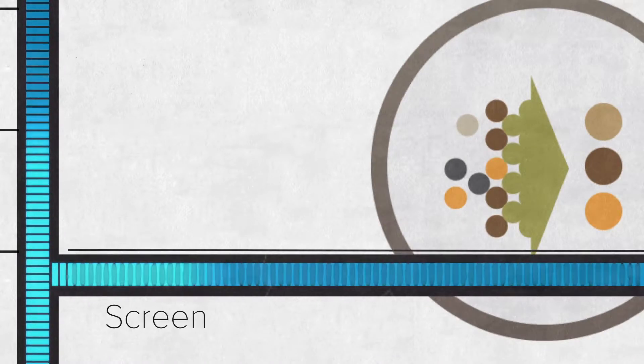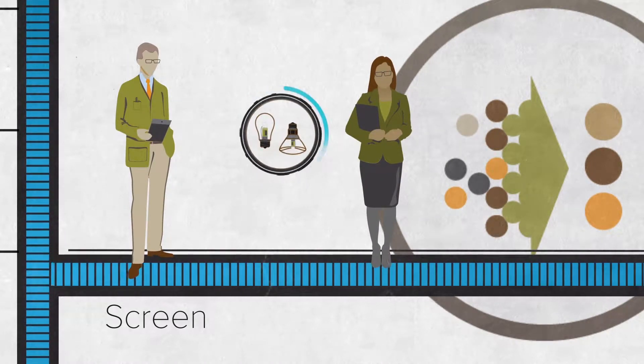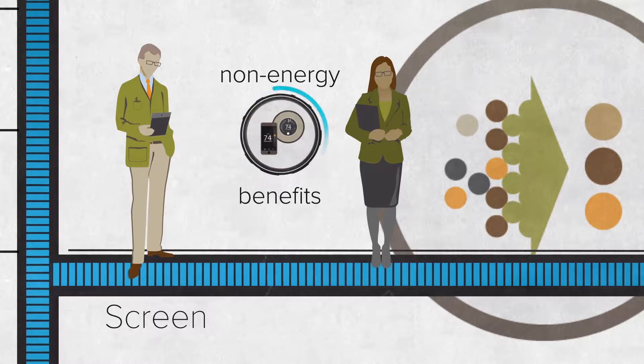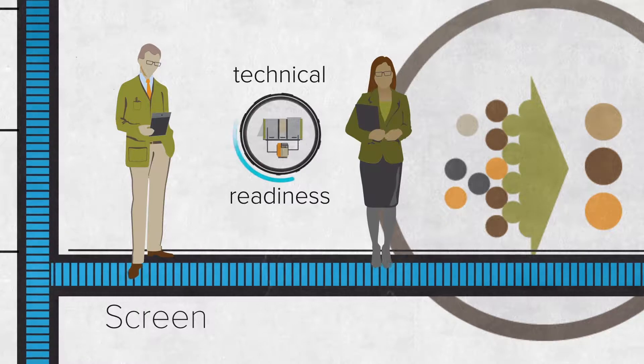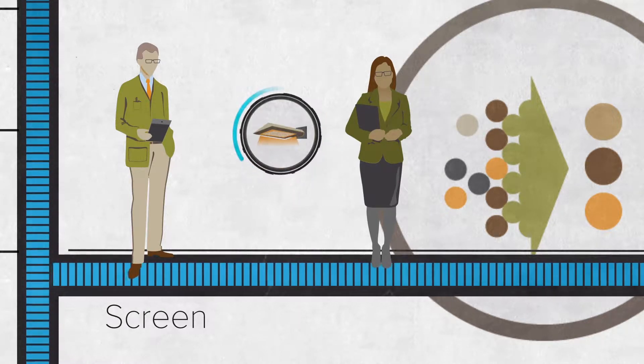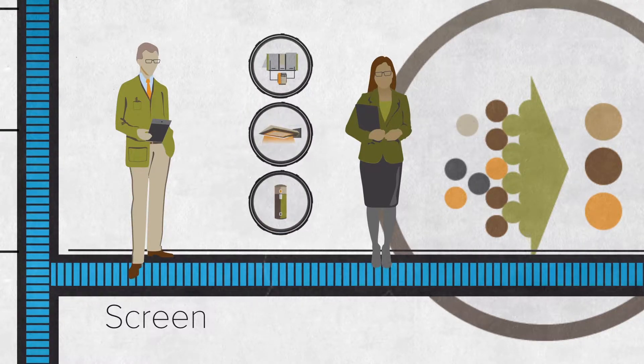Step 2: Screen. These experts then rank the technologies based on five criteria: energy savings, non-energy benefits, technical readiness, ease of adoption, and cost-effectiveness. Based on these criteria, BPA selects a few technologies for further investigation and testing.